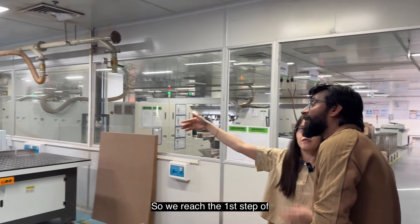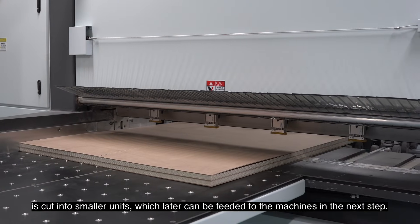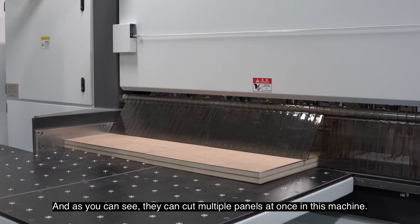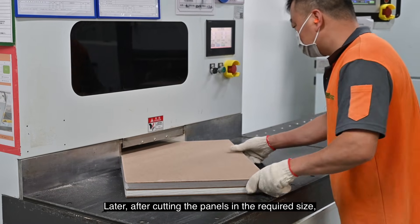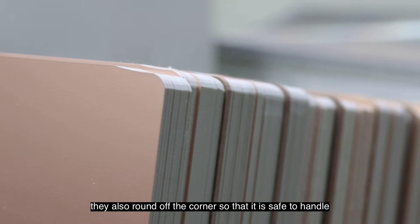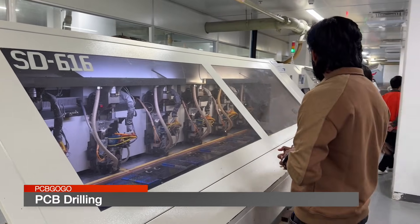We reached the first step of PCB production called PCB plate cutting, where the raw material is cut into smaller units which are later fed into machines in the next step. As you can see, they can cut multiple panels at once in this machine. After cutting the panels to the required size, they also round off the corners so that it is safe to handle the panels for all upcoming processes. After the raw material is cut, the next step is drilling.